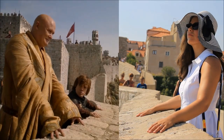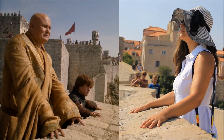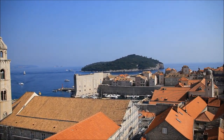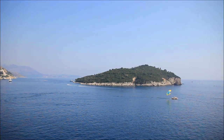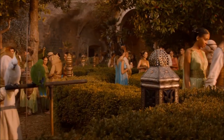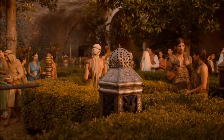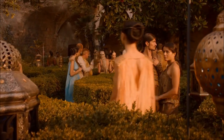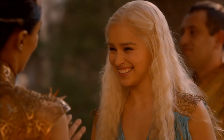On the wall was filmed a scene with Tyrion and Varys — not sure what they were speaking about, but it was filmed on the wall. And here you can see Lokrum Island. We didn't go there but some scenes were also filmed there, like the scene where Daenerys was visiting the city of Qarth.